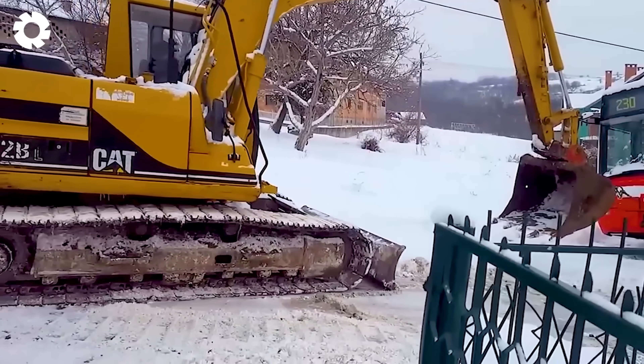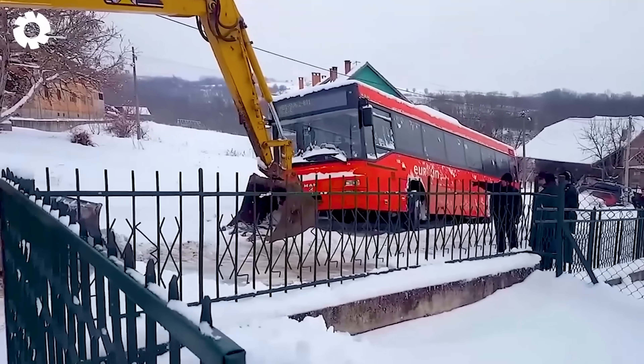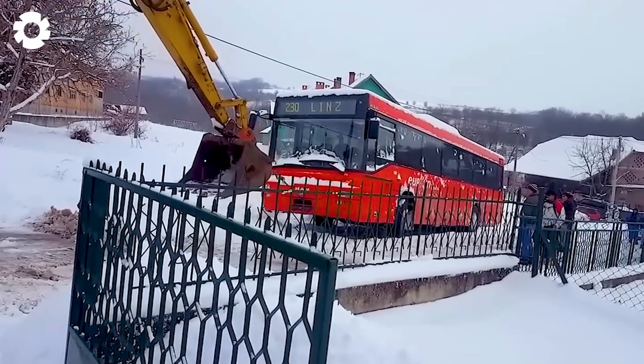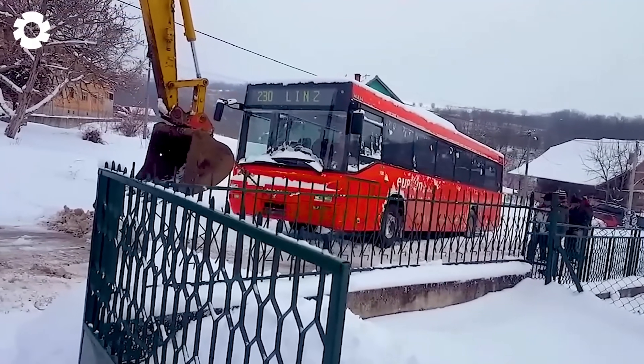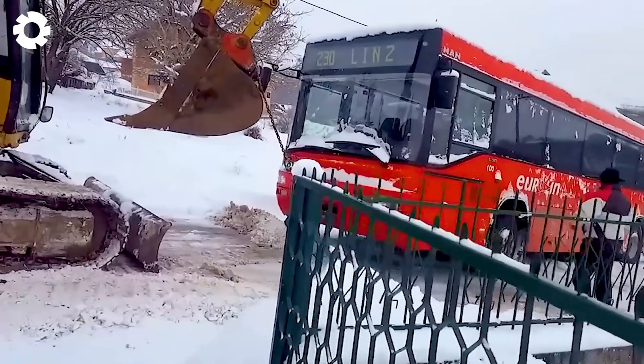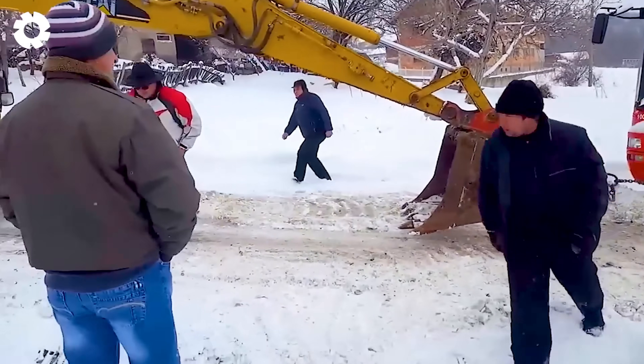This is insane! The powerful excavator is pulling the bus off the road and into the canal. The excavator's resilience and superior strength allow it to easily drag the bus across the slippery snow-covered surface, creating an amazing and impressive sight.